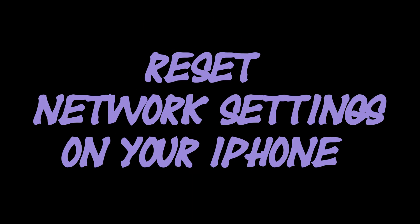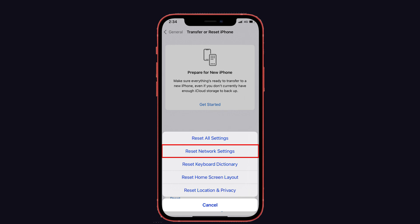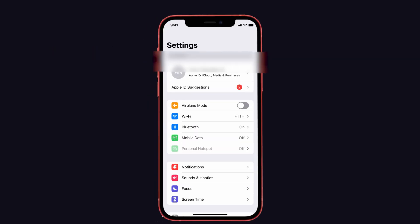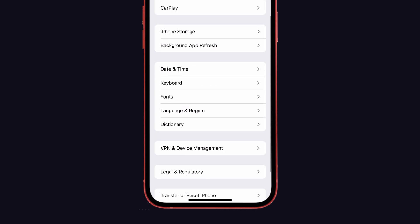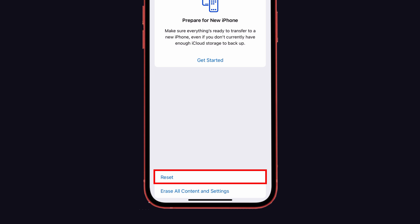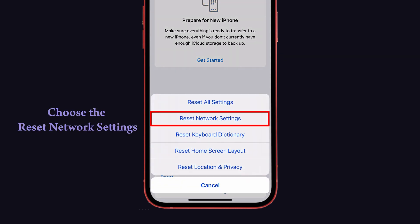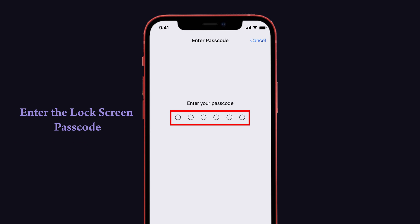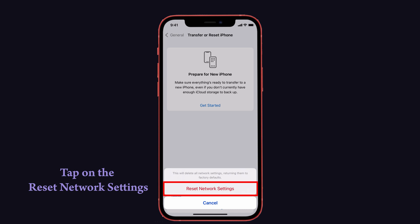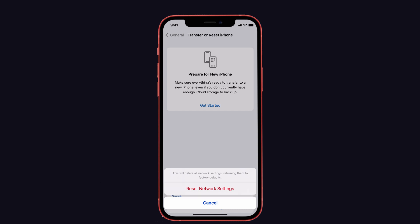The second suggestion is to reset network settings on iPhone. If there are any connectivity issues on your device, then reset the network settings. Note that after the iOS 15 update, the reset settings option has moved. On iPhone, launch Settings and tap on General, then scroll down and click Transfer or Reset iPhone. Now you can see the reset option — select that. After that, choose Reset Network Settings and enter the lock screen passcode and the screen time passcode. Then tap Reset Network Settings to confirm. Now try to pair your AirPods on iPhone.